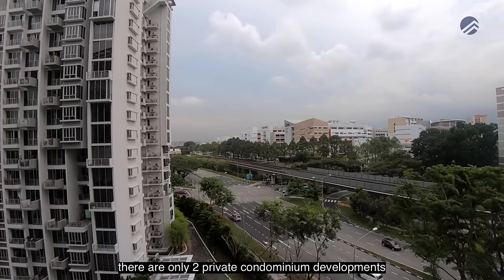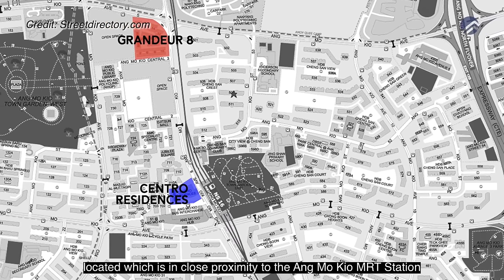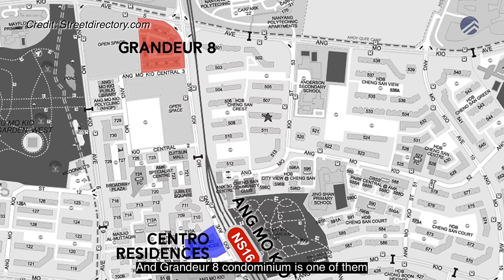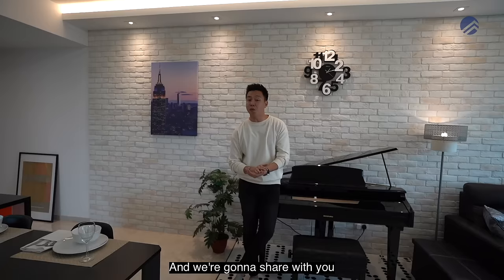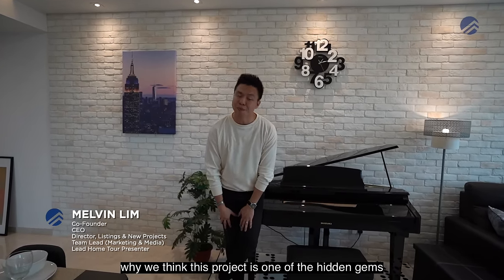Over the past 20 years, there are only two private condominium developments located in close proximity to the Amokui MRT station, and Grandeur 8 condominium is one of them. Property Numbers today is at Grandeur 8, and we're going to share with you why we think this project is one of the hidden gems. Let's go.